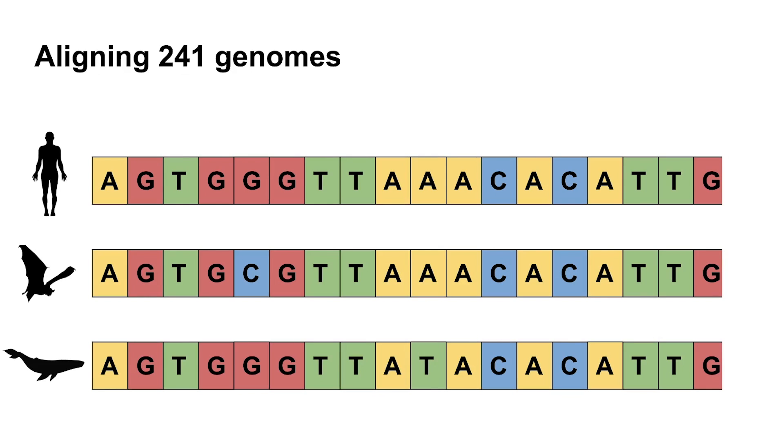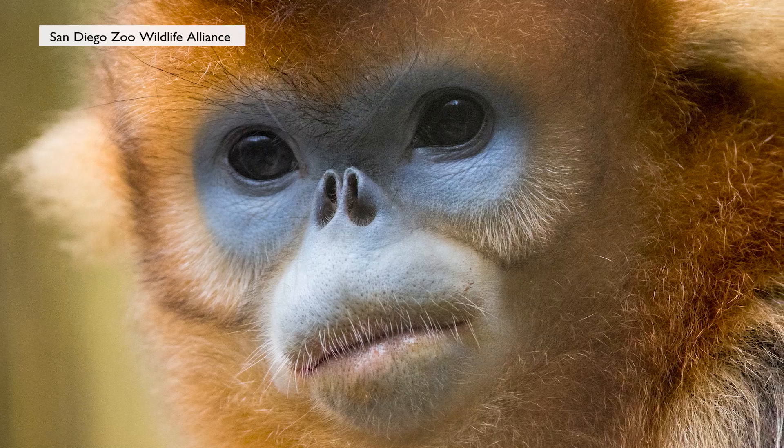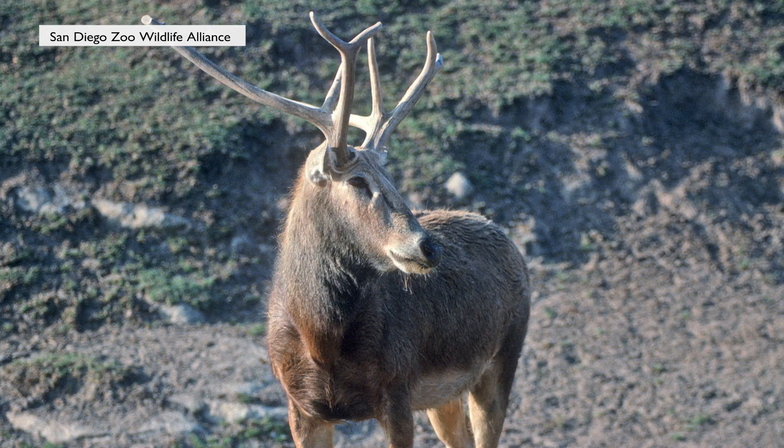We did that for 240 different species and those species represented over 80% of the mammalian families, so we managed to capture a huge amount of the diversity in mammals. We could then use that alignment to answer questions about what's shared amongst all mammals, but also what are the different parts that have led to the diversity that we see amongst mammals.